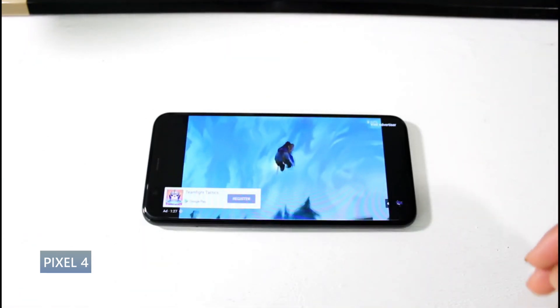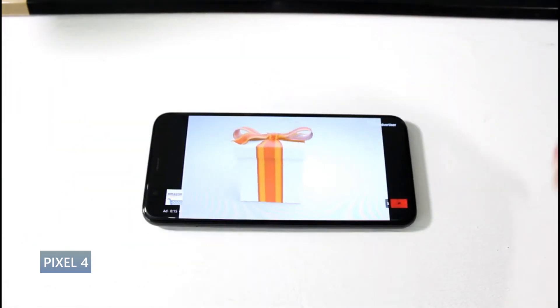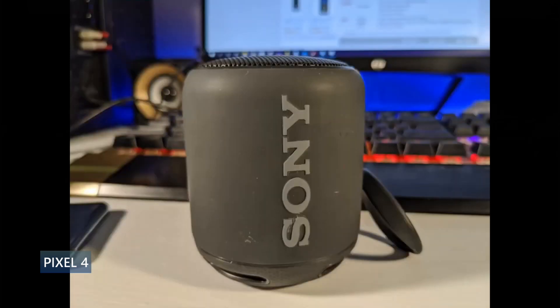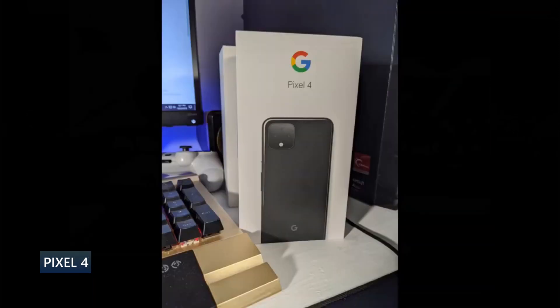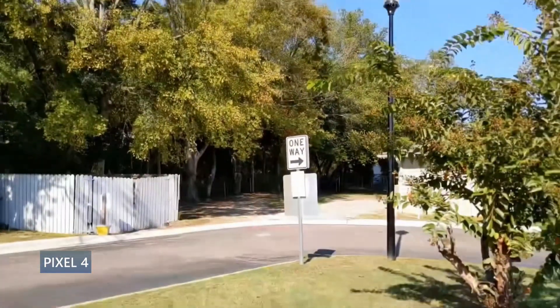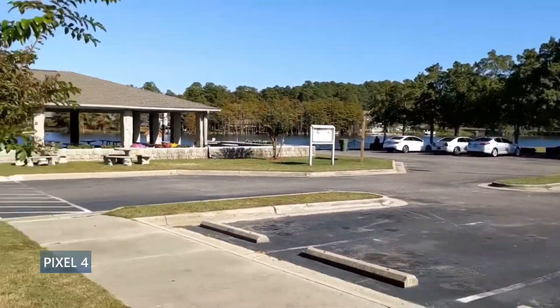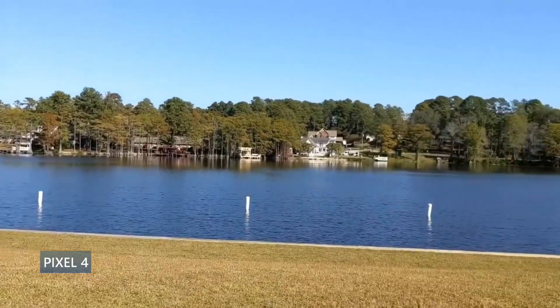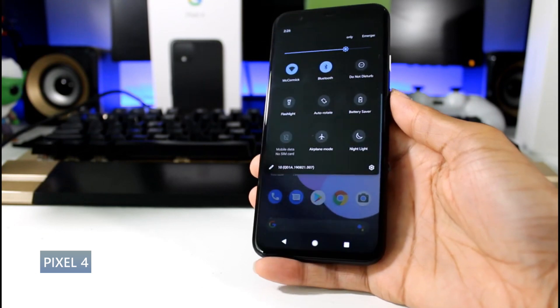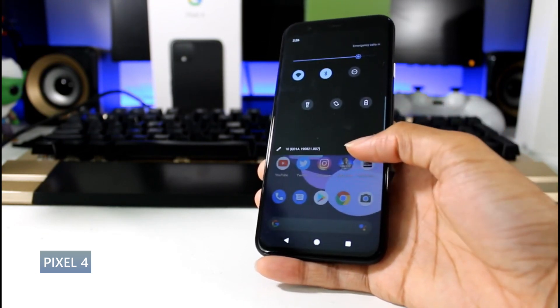This phone actually has face unlock, which I wish Google had kept — the Pixel 6 and 6 Pro don't have face unlock at all. The face ID here works really well. Cameras include a 12.2-megapixel standard and 16-megapixel telephoto for 2x optical zoom, plus 4K video and an 8-megapixel selfie cam. The downside is there's no ultrawide. But if you can get over that, it still takes great photos with good skin tones, detail, dynamic range, and low light. Battery is a 2800mAh with 18W charging and wireless charging — just okay, around six hours of screen-on time.